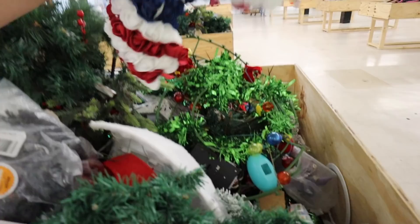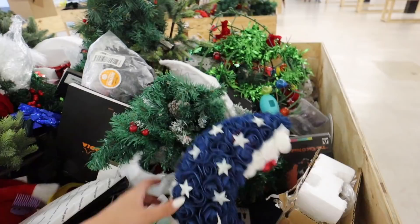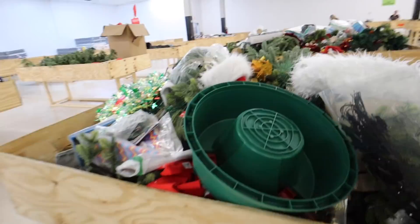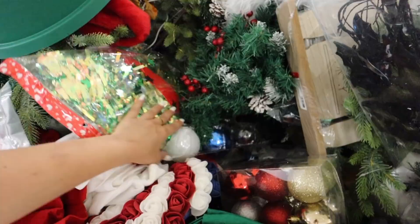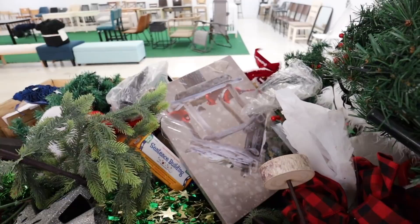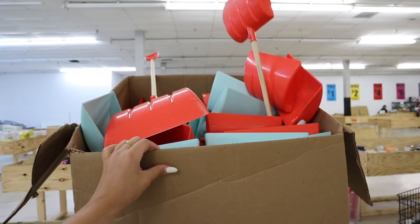They always have bins and bins and bins of Christmas stuff. Oh — half of a 4th of July wreath. I normally skip past the Christmas stuff because I'm typically not in the headspace several months after Christmas, but I'm getting back in my groove and starting to think about Christmas decor. It could be nice to find some ornament packs. Oh, here's the other half of that wreath — you could glue it back together, but why would you? I always find cardinal stuff when I come here and it always makes me think it's a little hello from my dad.